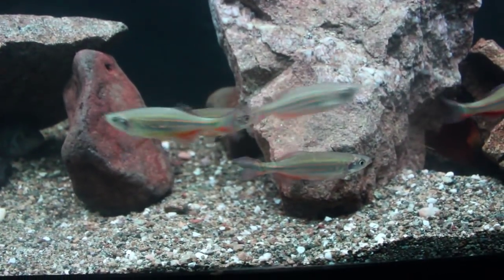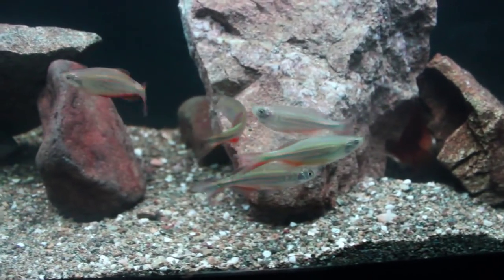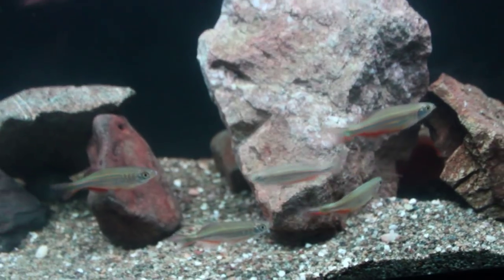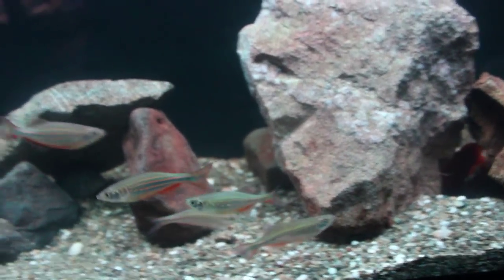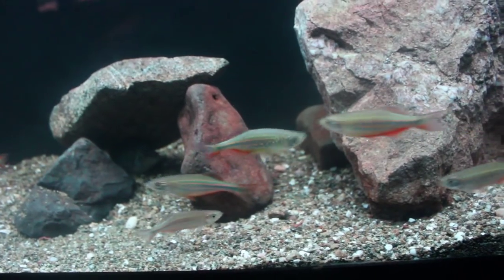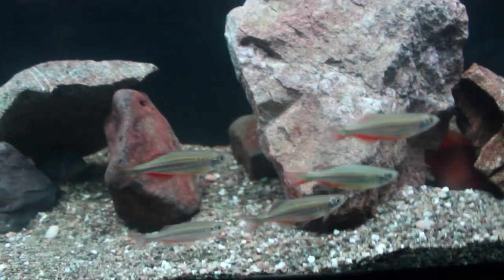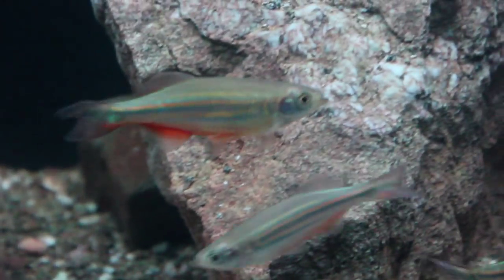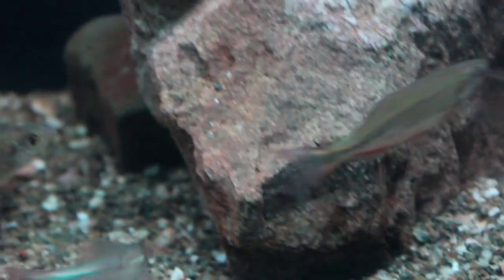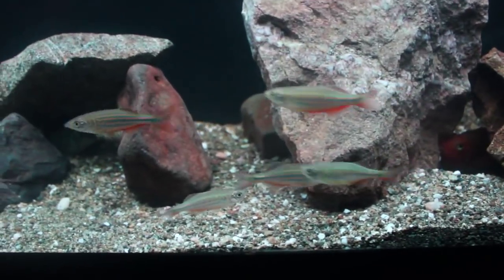If you plan on keeping Giant Danio, the first thing you'll notice is that these fish stick tightly together — they really depend on their school. I recommend a school of five or more; I have six and they really swim and stay close together. To get the best out of your Giant Danio you want to keep them in a school, because if they're not in a school you're really going to miss out on the true potential of these fish.